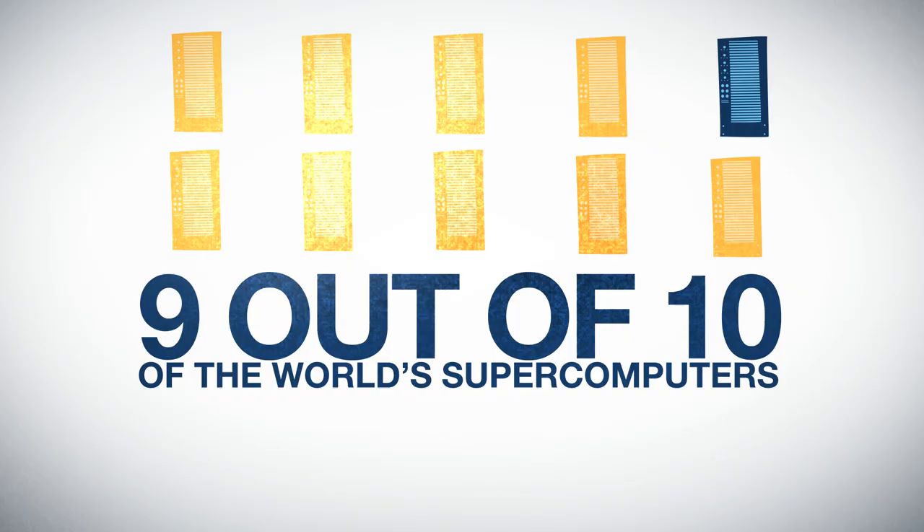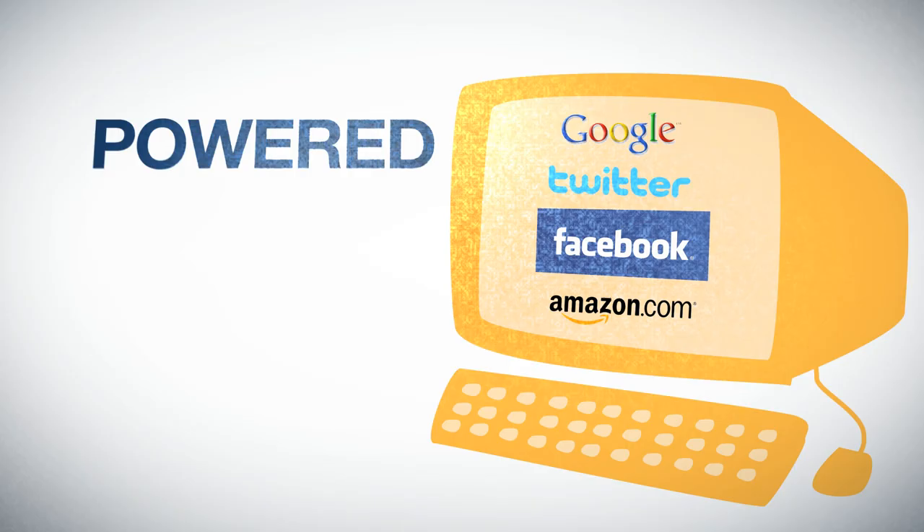8 out of 10 financial trades are powered by Linux. 9 out of 10 of the world's supercomputers run Linux. Google, Twitter, Facebook, and Amazon are all powered by Linux.